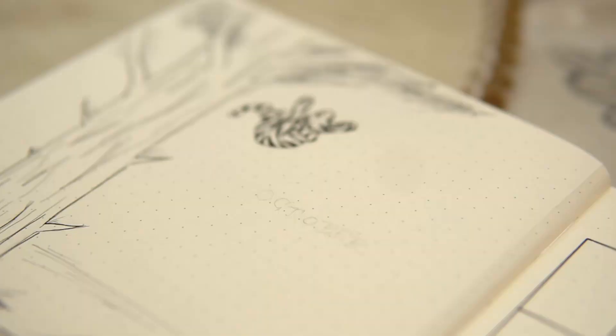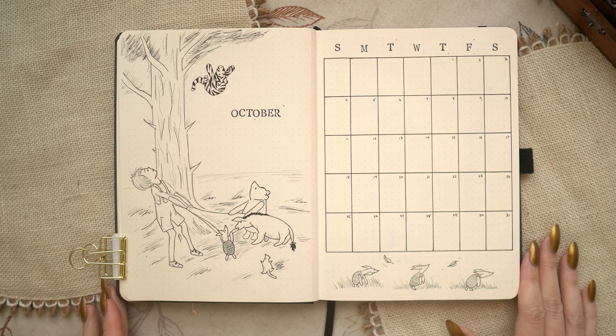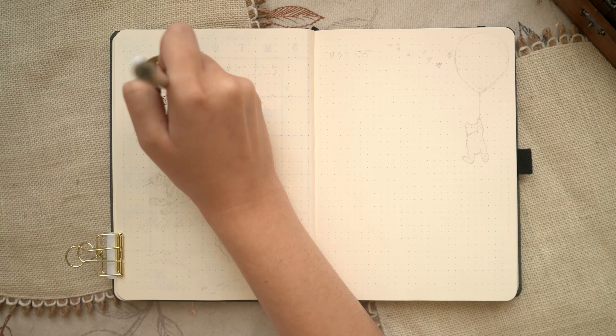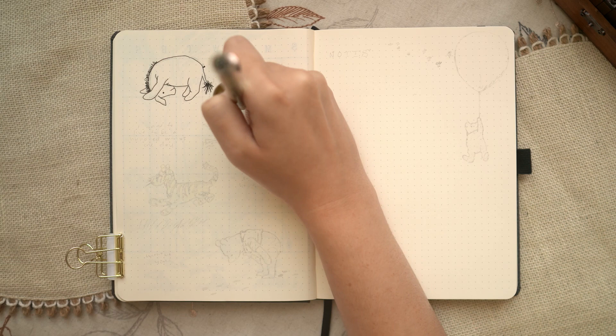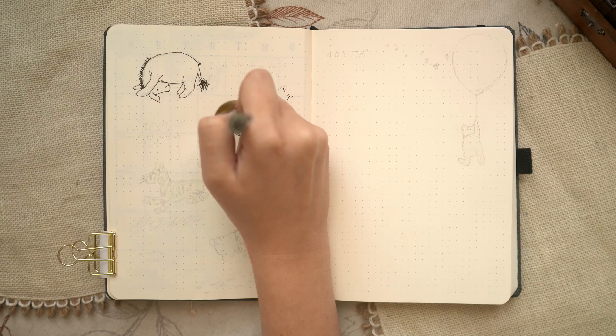Once I finished all the drawings, I went back in with my stamp set to add the header on the cover page and the days of the week on the monthly calendar. Then we're moving on to the next spread — a little bonus spread for this month. I decided to add a quote page, which I don't always do, though I did it last month as well, so maybe this is becoming our new normal. The real purpose was just wanting another excuse to draw some of our favorite characters, and there are a couple of quotes from Winnie the Pooh that I just find so touching.